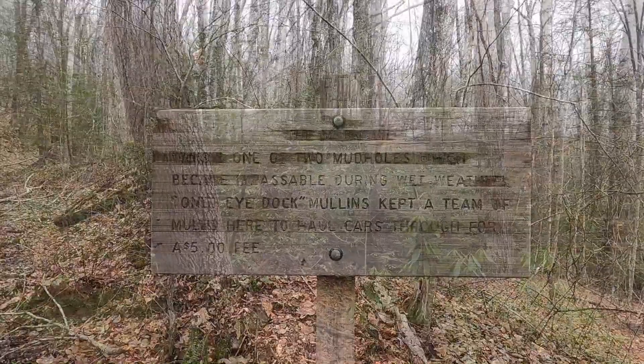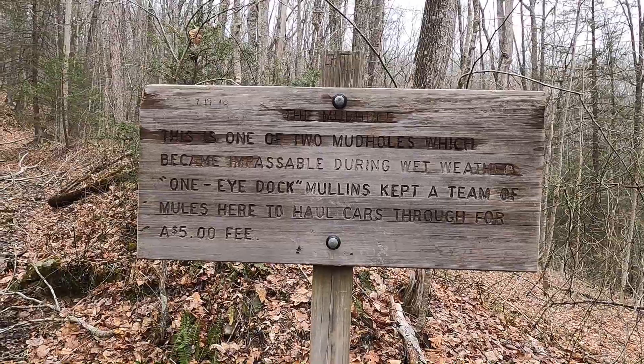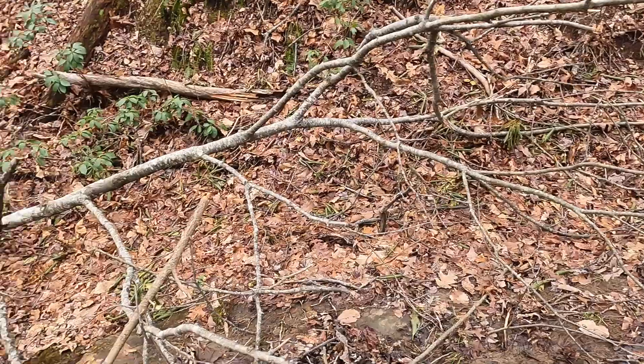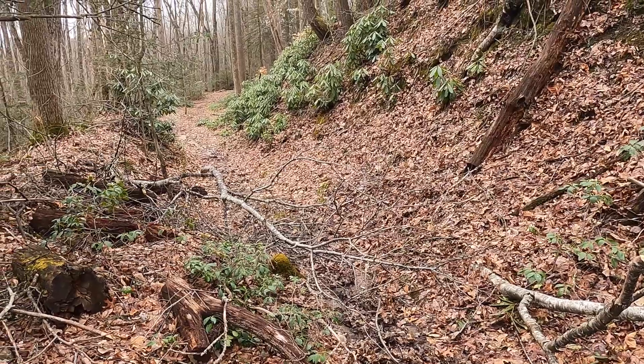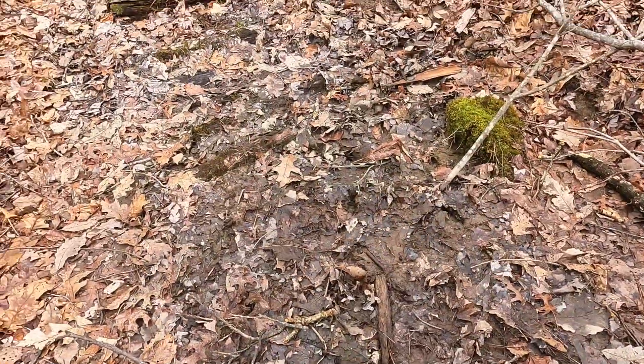There's been some rain last night, so it's been pretty messy and muddy. The shame — old one-eyed Doc Mullins is going to rather take my five dollars right now. As you can see, I ran into a lot of limbs and trees down from the winter snows as I went up, but what you see here is nothing compared to what's coming up.